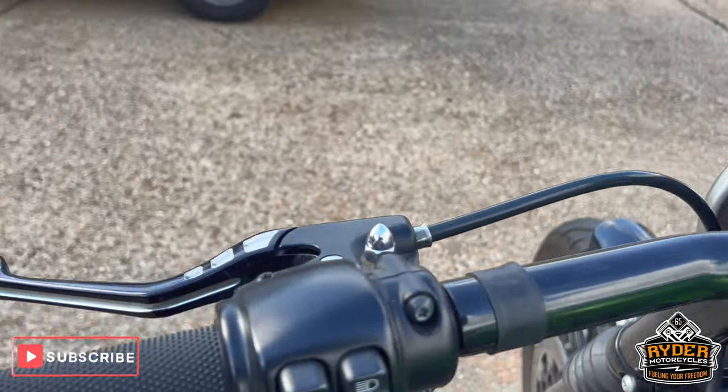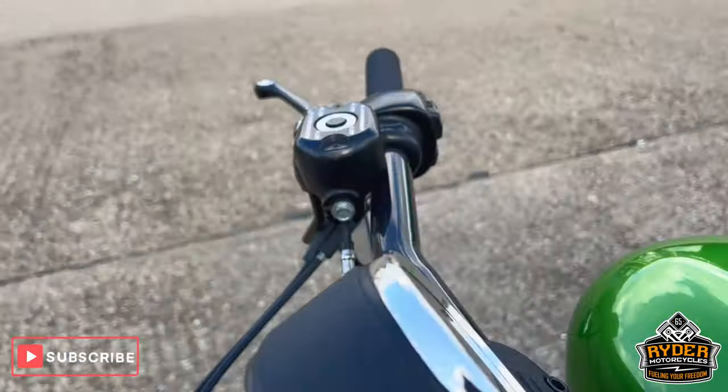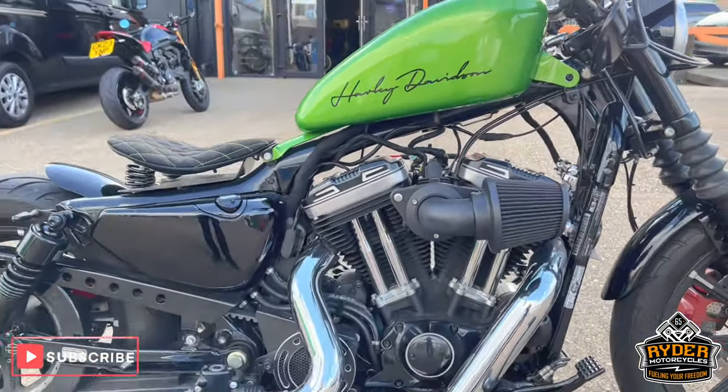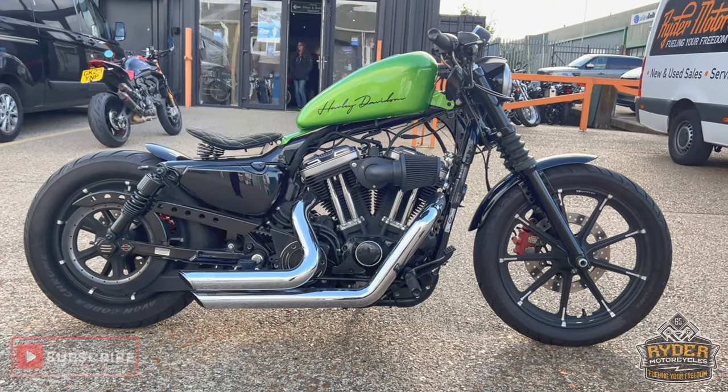Got nice big fat handlebars, again with aftermarket grips. Really nice looking bike. If you'd like to know any more about the bike or you'd like to come view the bike, it's at Rider Motorcycles, Castle Road, Sitting Bull.